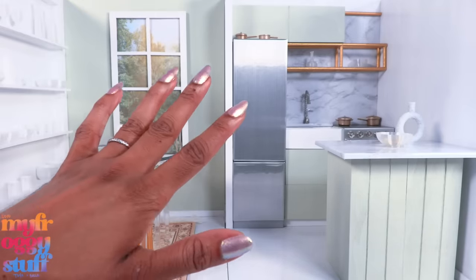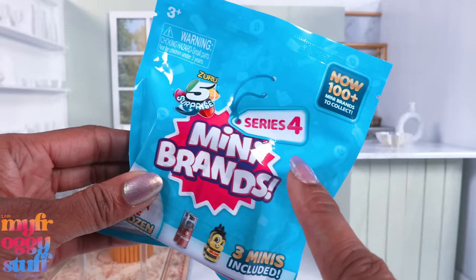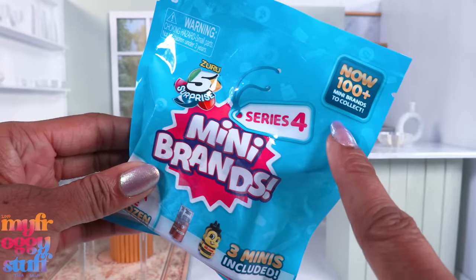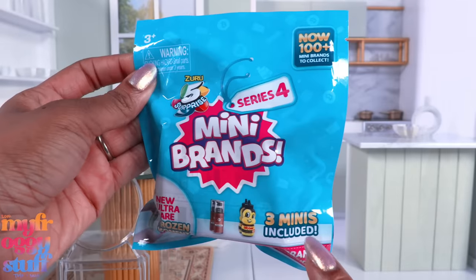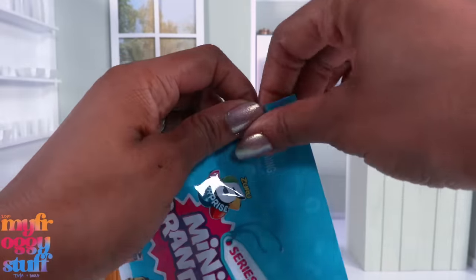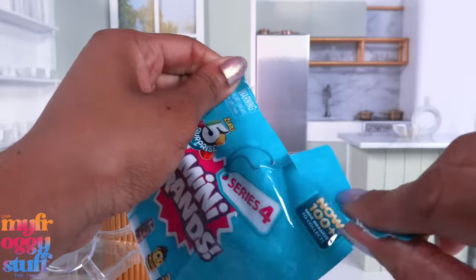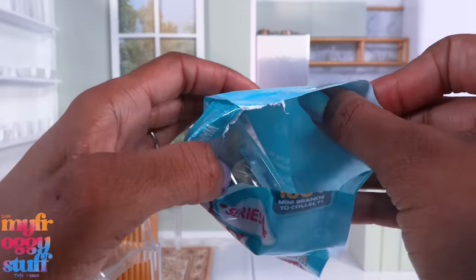But before that happens, let's open some Mini Brands! This is Series 4, now with 100+ minis to collect. I got this from Five Below, where you get three minis for five dollars. After our last Five Below haul, I noticed there were new minis that I didn't have, so now we're looking for them.